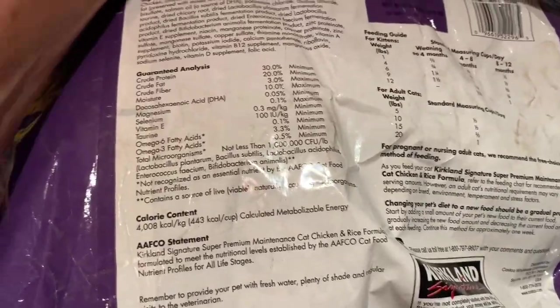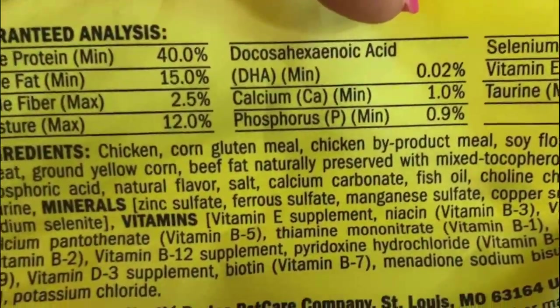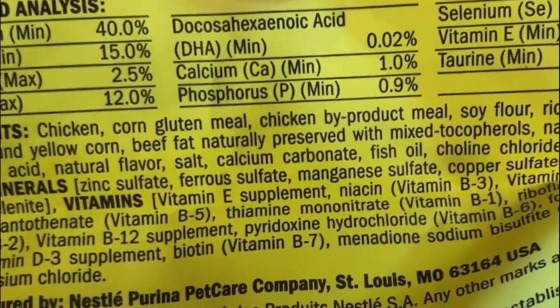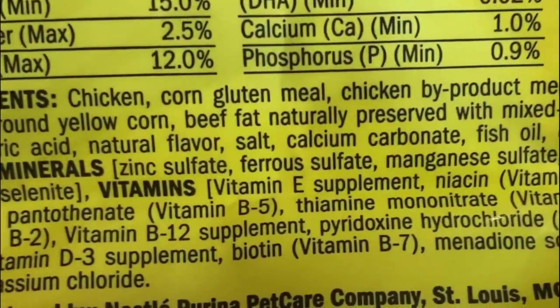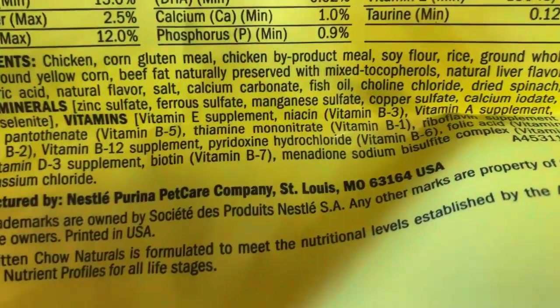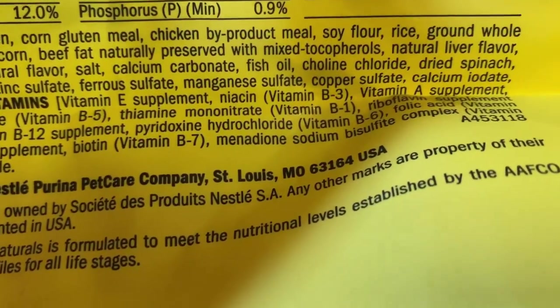This is a 25-pound bag I got from Costco — this one isn't too bad. Look at this Purina Naturals — it was $10 at Walmart for six and a half pounds. This has chicken listed first, which is a very good start, but then... corn gluten meal — that's not good — and chicken byproduct, that's all the leftover parts of the chicken.